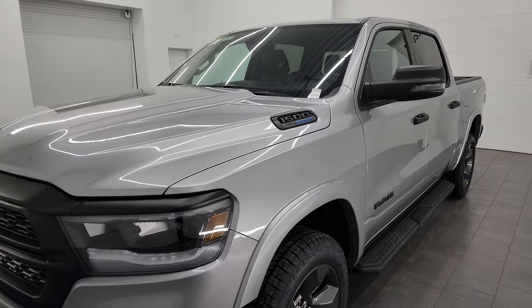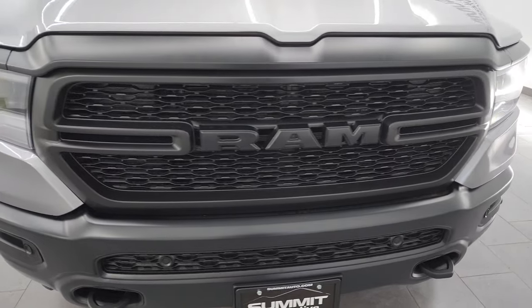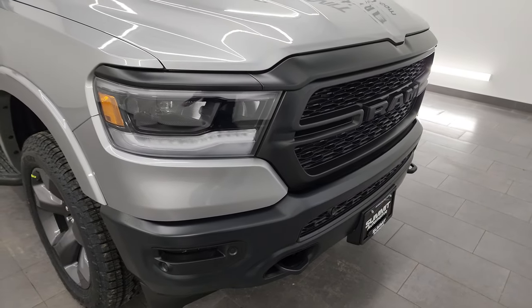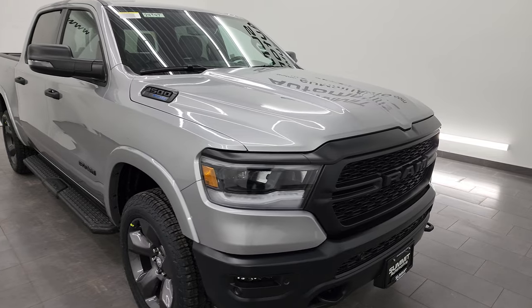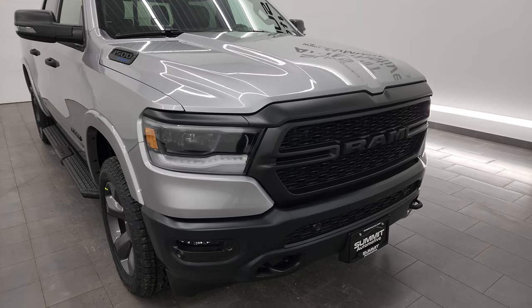I'm going to be going around this truck inside, show you all the options. We're going to check out the original window sticker and go over all the things that the Built to Serve package gives you. We'll start off with the tow capacity on this particular truck — it is 8,201 pounds and has a max payload of 1,536 pounds. Found those on Ram's tow guide website; I will put that in the description below.